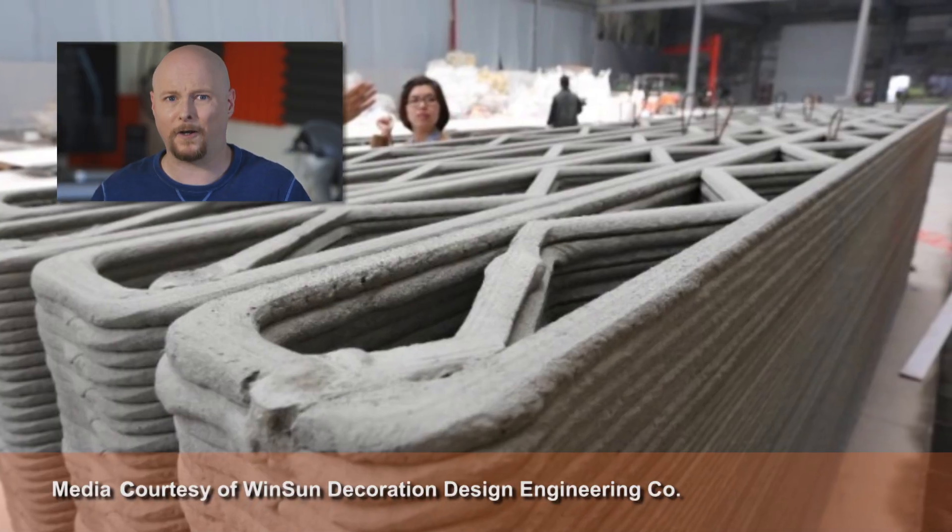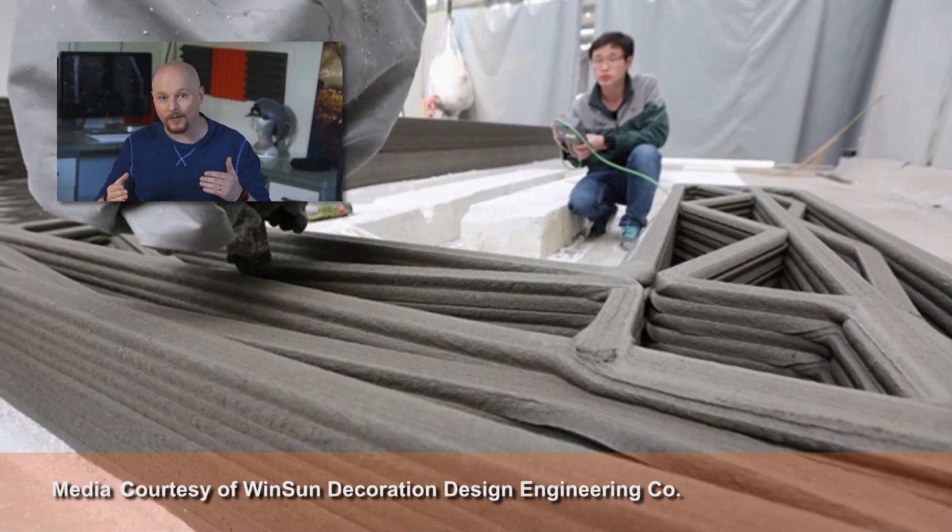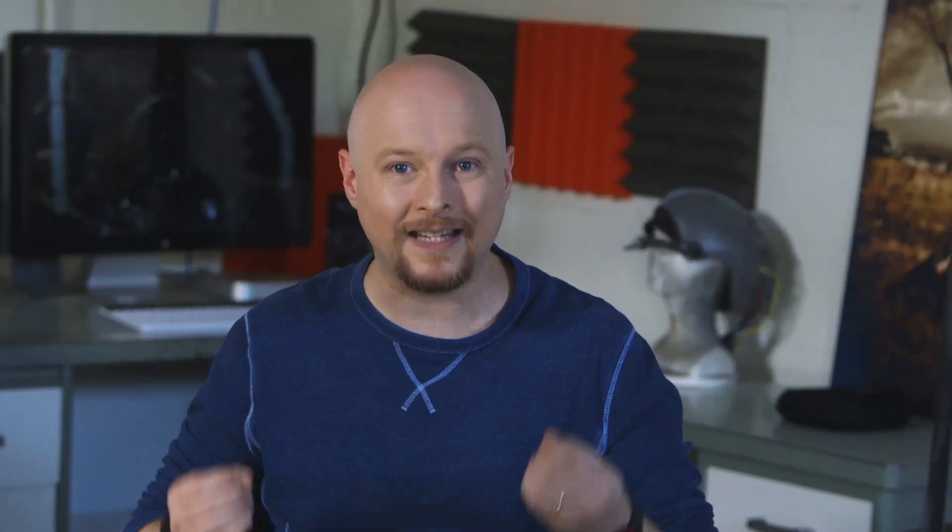These printers are gargantuan. They follow pre-programmed patterns, and those patterns are designed to create structurally sound houses so that they can stand up to their own weight. Winsun's approach requires some work because they print the various pieces separately and then have to put them together. Even so, with this approach they're saving money with materials, with labor, with time — and these houses cost less than $5,000 a piece.